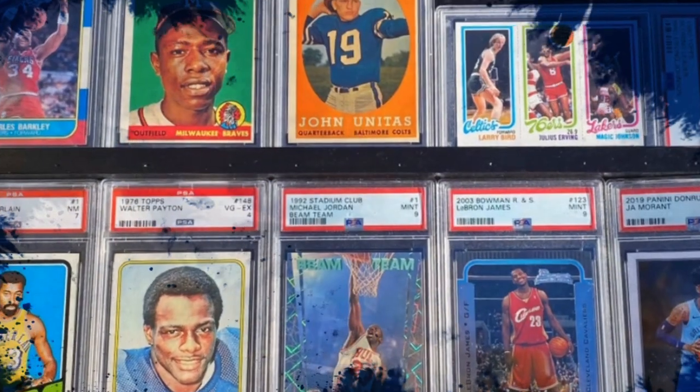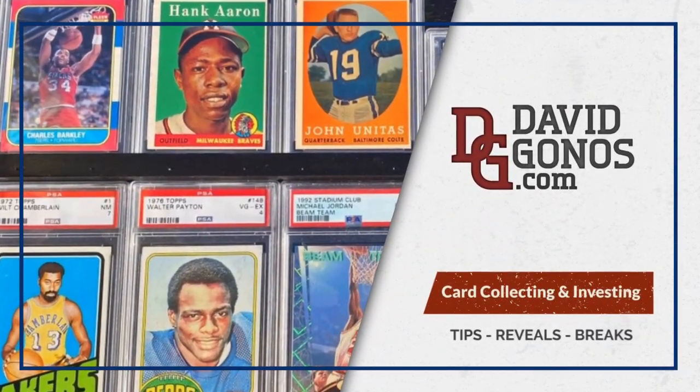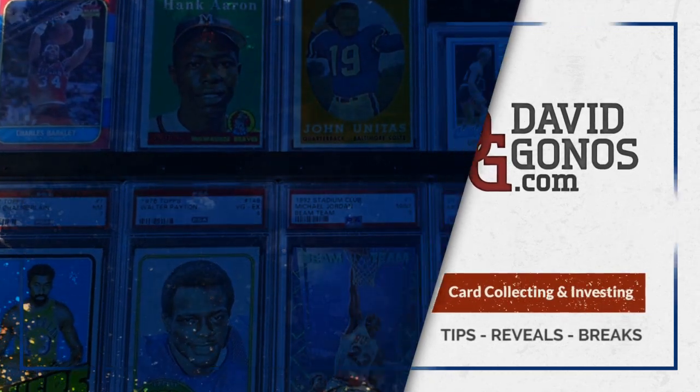If you know me, you know I love Topps Archives. Happy Hobby! Once again, I'm David Ganas, and if you're a sports card collector with a limited budget, make sure you subscribe to this series. This is what we'll bust into today: 2022 Topps Archives Blaster.